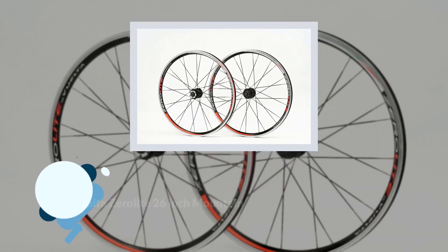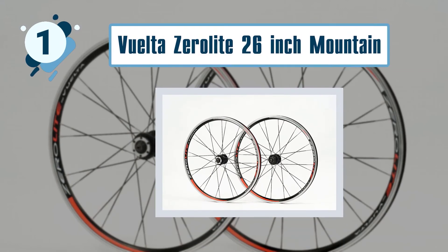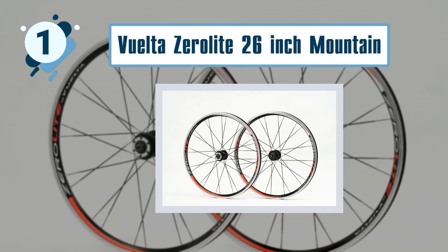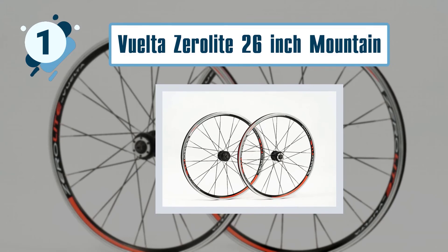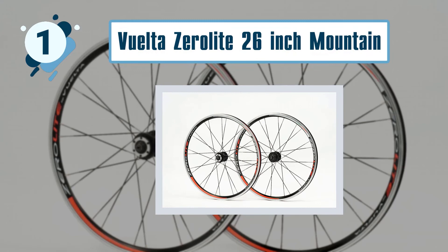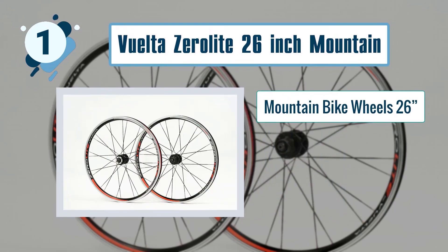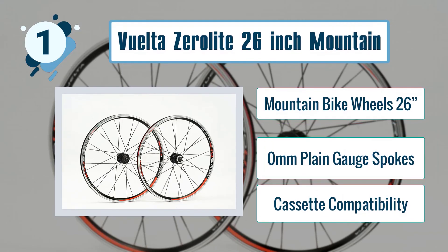Number one: Vuelta Zero Light 26-inch mountain bike wheelset. Not only do these wheels have an impeccable rating, but the pricing is also mind-boggling. The Vuelta Zero Light's performance and functionality is close to that of Mavic wheels. They are some of the most versatile 26-inch mountain bike wheelsets, ideal for both trails and pavements. Key features include 26-inch sizing, zero-millimeter plain gauge spokes, and cassette compatibility.